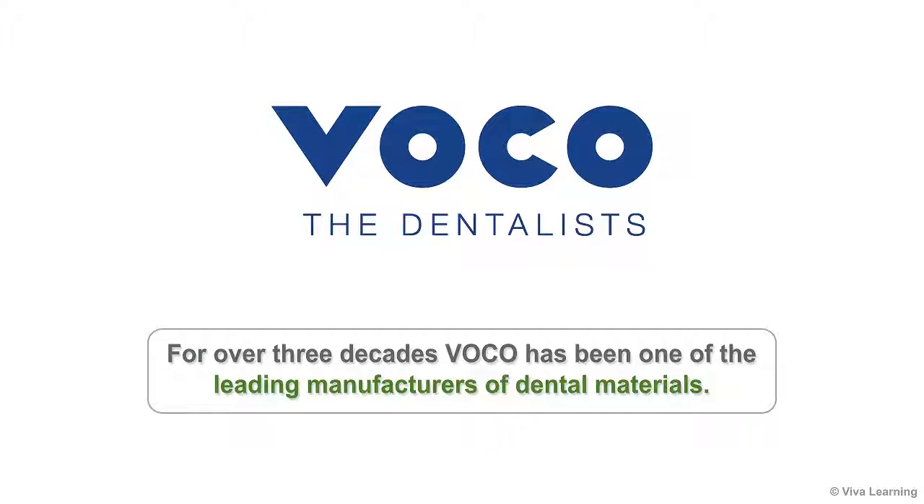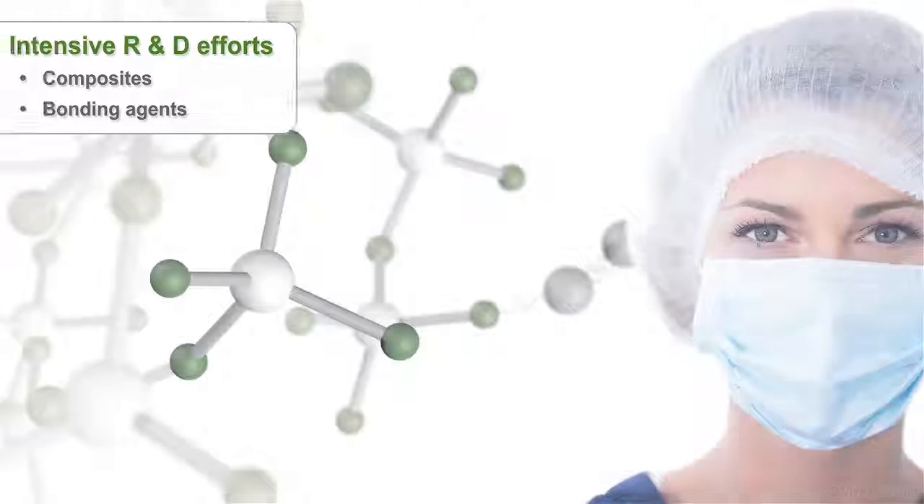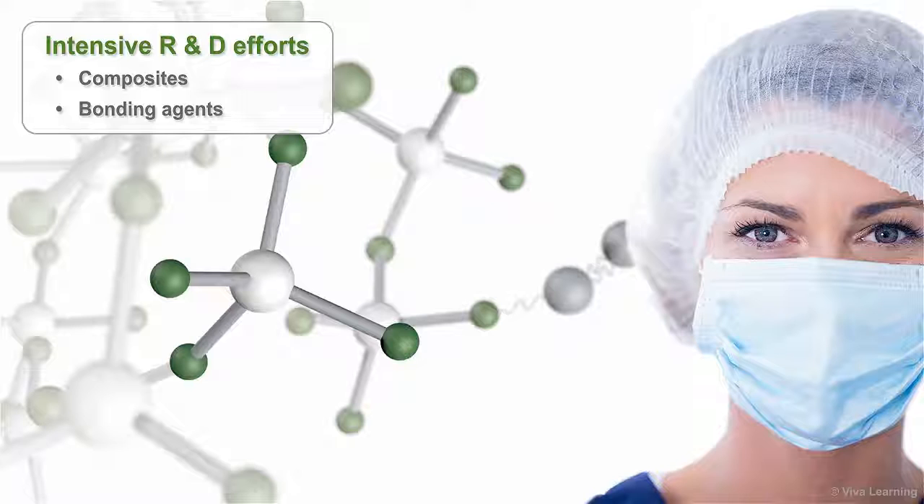For over three decades, VOCO has been one of the leading manufacturers of dental materials. Their intensive R&D efforts in the fields of composites, bonding agents, and other materials have resulted in many innovative dental products and application aids to improve your dentistry.